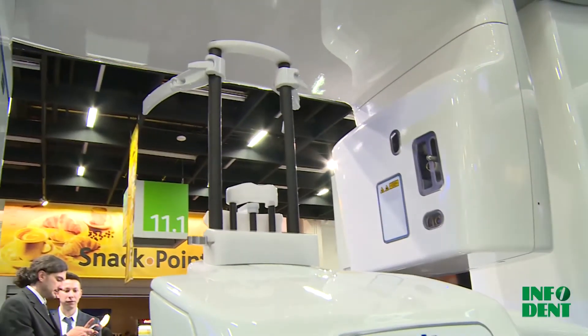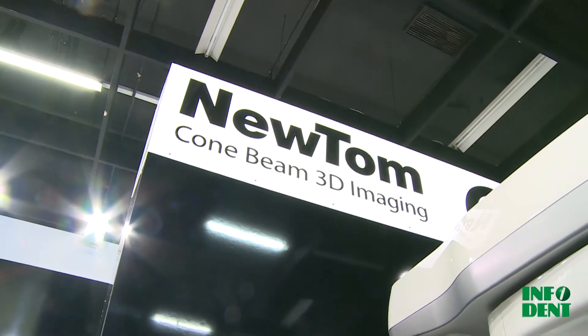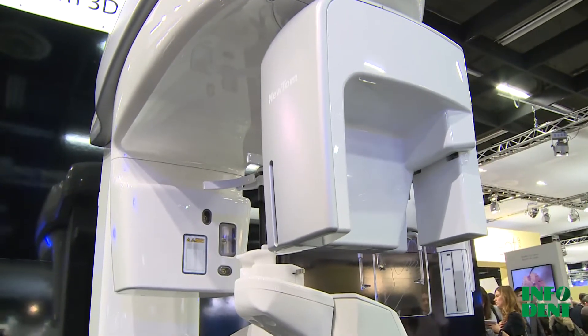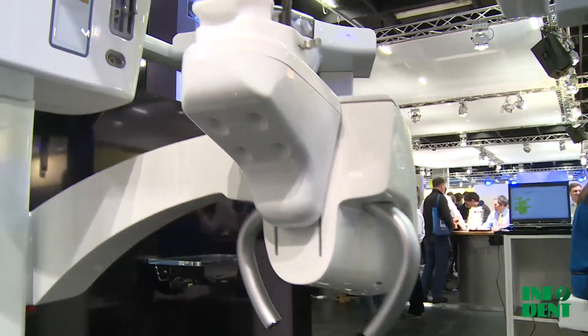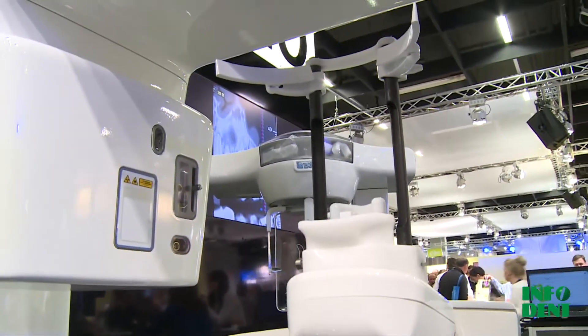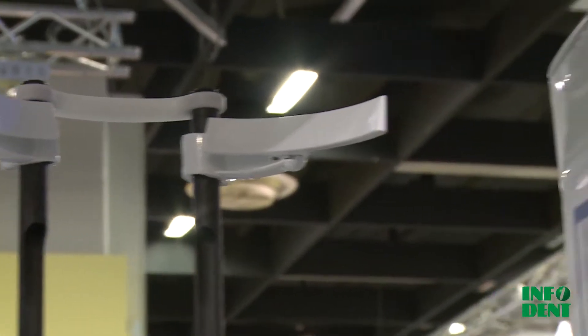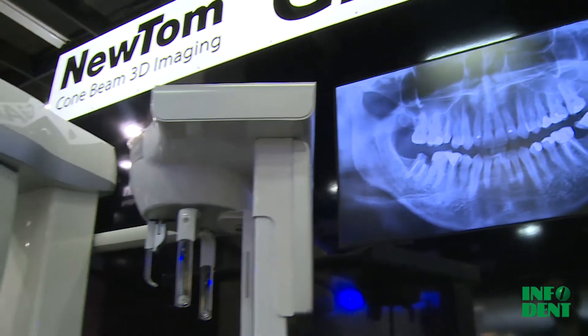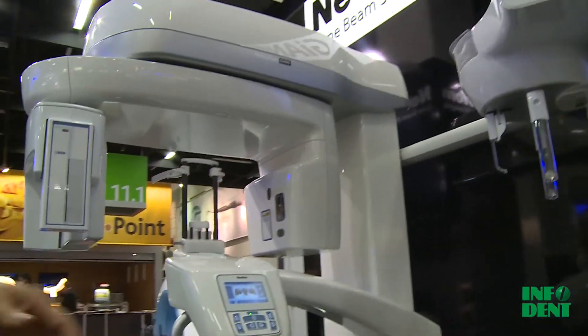Starting from the new machine, the Giano machine — Giano is a hybrid three-in-one machine. We work with 2D and 3D images, so we have a cone beam acquisition together with the 2D panoramic and the 2D cephalometric acquisition.